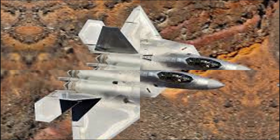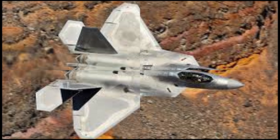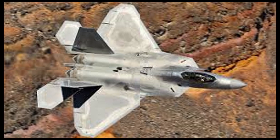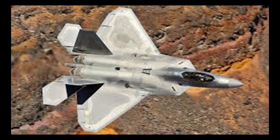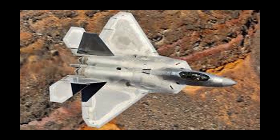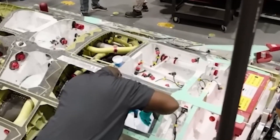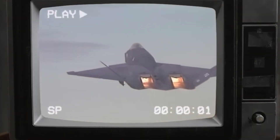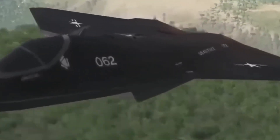The Manta's two Pratt & Whitney F119-PW-100 turbofan engines, delivering 35,000 pounds of thrust, were equipped with thrust-vectoring nozzles capable of precise directional control. With no traditional rudder or elevators, this vector thrust system was the only method of maneuvering. The internal bays were capable of housing AIM-9 Sidewinder missiles, AIM-120 AMRAAMs, 1,000-pound JDAMs, and small-diameter bombs.